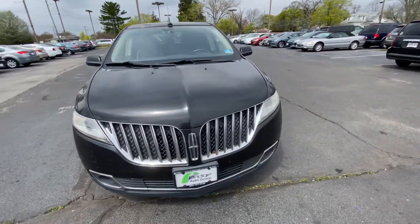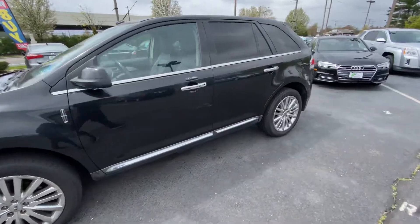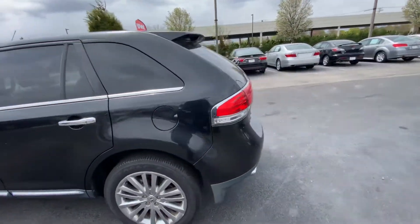How are you doing everyone? It's Brandon from Bridge Auto. Today I've got a 2011 Lincoln MKX. It has 217,000 miles.